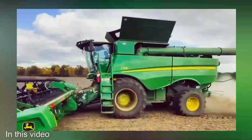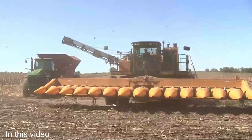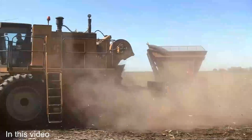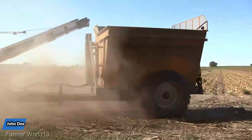From autonomous robots that delicately harvest fruits to precision tools that optimize crop growth, we'll unveil the remarkable machines that are revolutionizing modern farming. So, without further ado, let's get started.